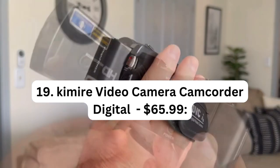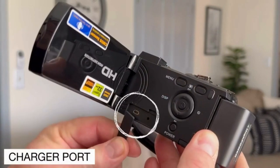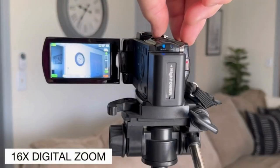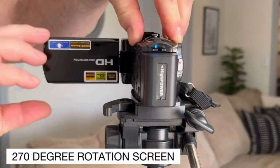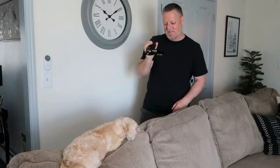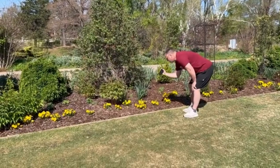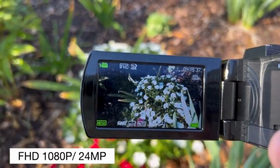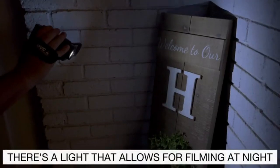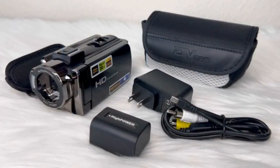Number 19: Kimeyer Video Camera Camcorder – $65.99. The Kimeyer Video Camera Camcorder is a digital camera recorder that captures Full HD 1080p video at 15 frames per second and 24MP photos. It features a 3-inch LCD screen that can rotate up to 270 degrees, allowing for self-framing and easy selfie recording. The 16X digital zoom enables you to capture distant subjects with clarity. This camcorder is equipped with two batteries ensuring extended shooting time, and its compact lightweight design makes it portable and convenient for capturing family gatherings, events, or creating vlogs.